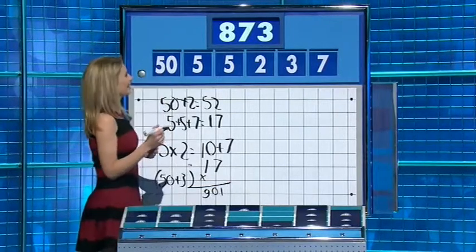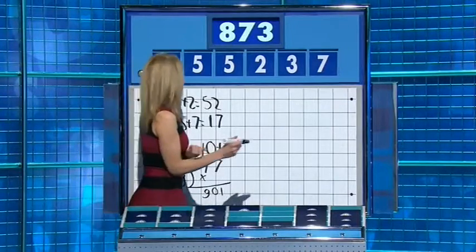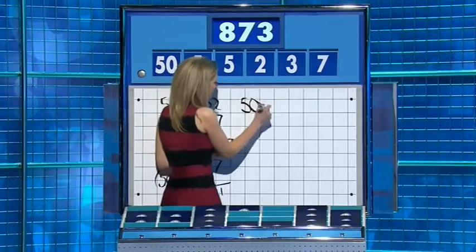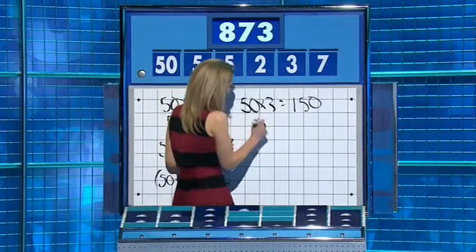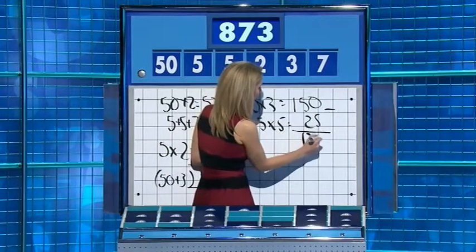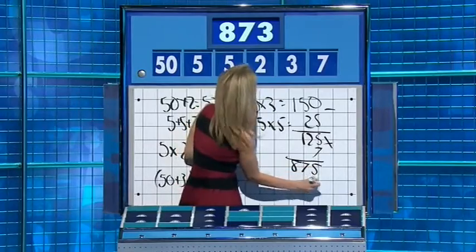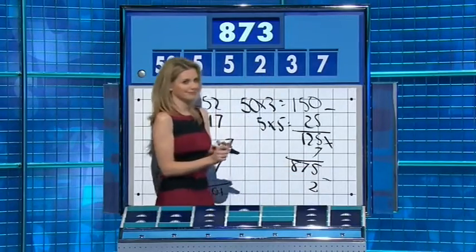Bad luck. It's a bit of a tricky one as you saw. Ways for this one: 50 times three is 150. Five by five is 25. Take that away: 125. Times it by seven: 875. And you have two left over. 873. Well done, well done, Rachel.